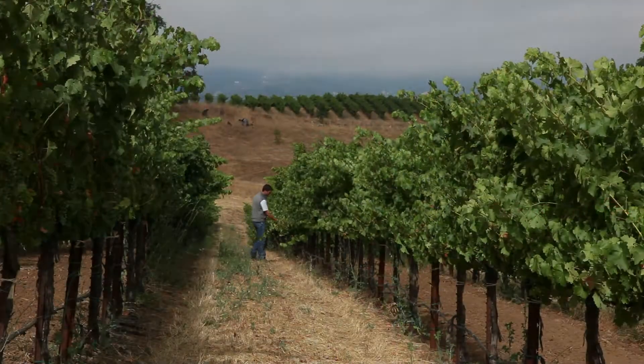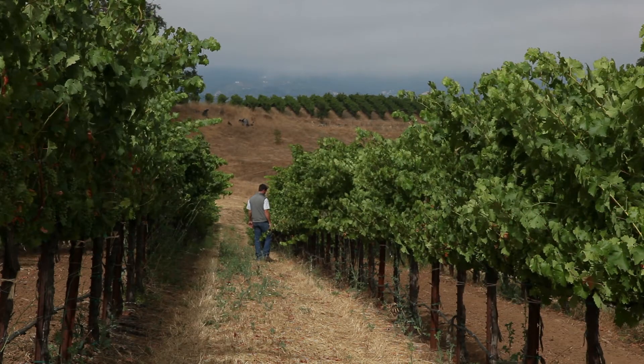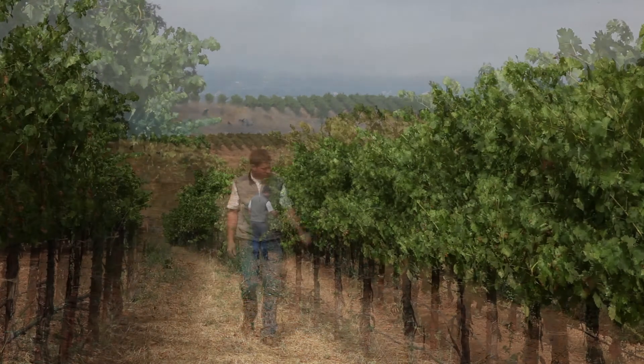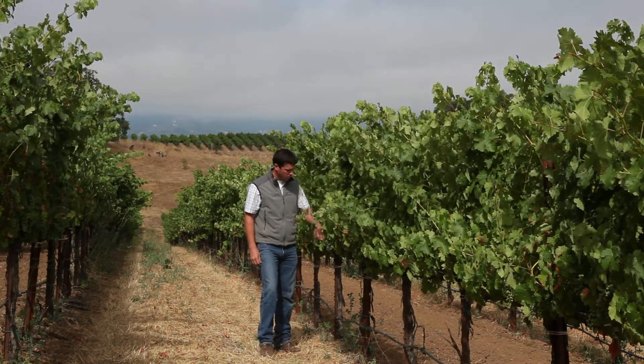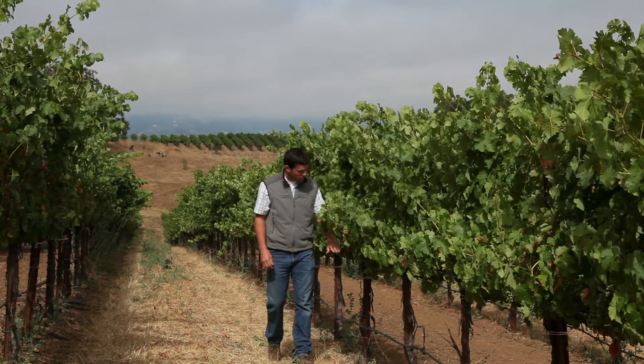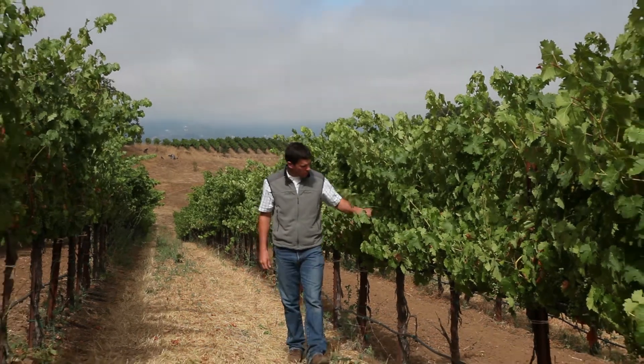I grew up in Sonoma County, in the western region of the county where a lot of the really great Chardonnay comes from. It's a cool climate growing region and my family comes from a long line of dairy farmers. I kind of looked around as I grew up and said, this is such a wonderful place to live — it's more or less a piece of heaven.